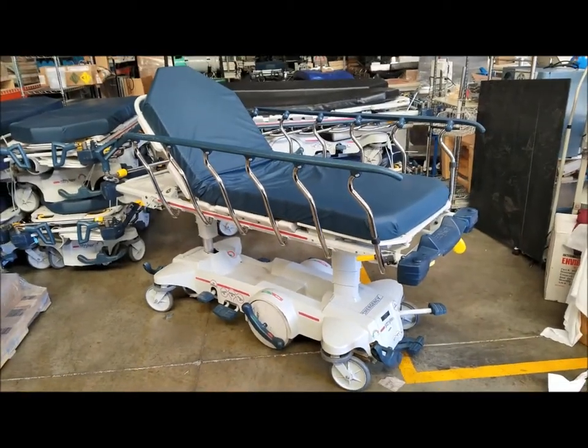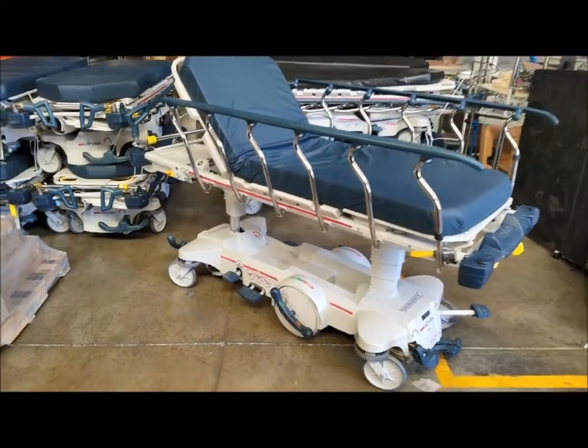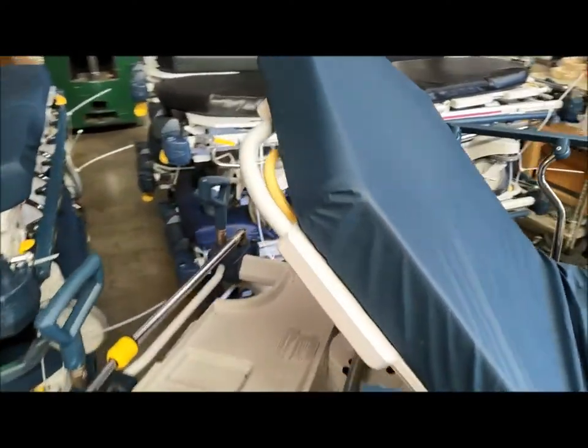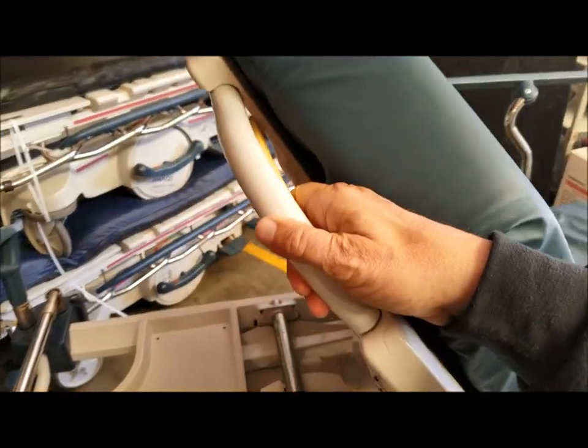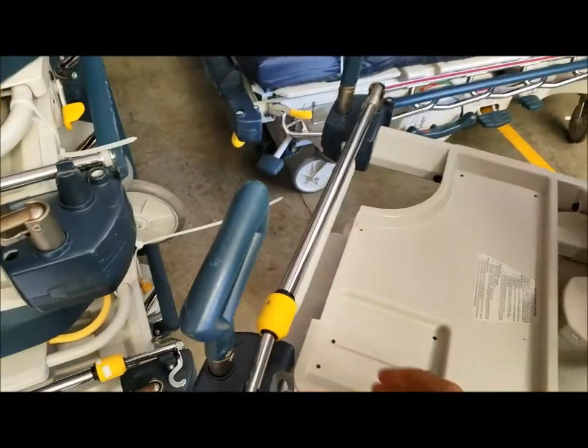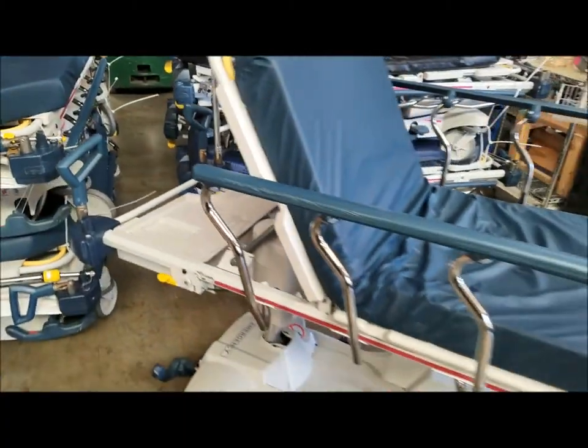Here's another look at the 1015 in a more elevated position. The headpiece is very easy to use - you've got this yellow piece right here, just push that in and you can lower or raise it to any height you need. You also have an IV pole which right now is tucked away, but it's a very easy piece to put in if you need it.